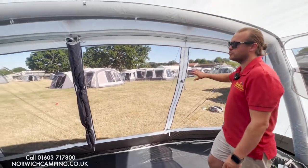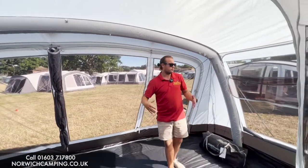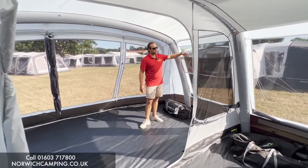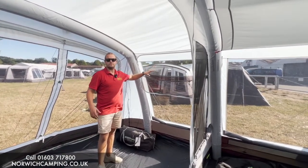On the front of all the windows we have zip blinds, so you can make it nice and private and keep your belongings out of sight. On this side window there's a mesh panel in the top, which is great for allowing plenty of airflow on a hot summer's day.